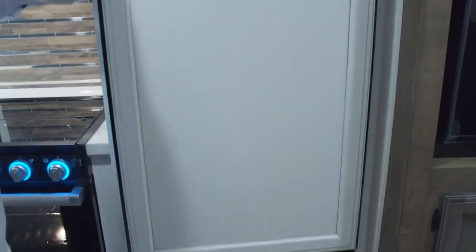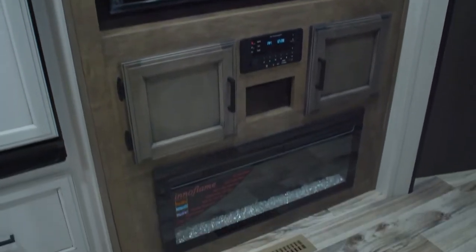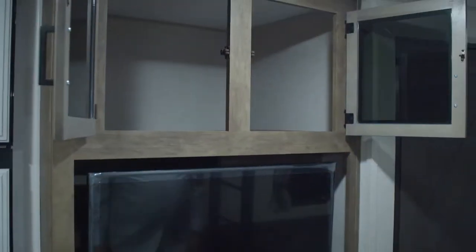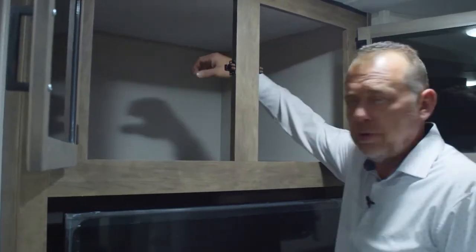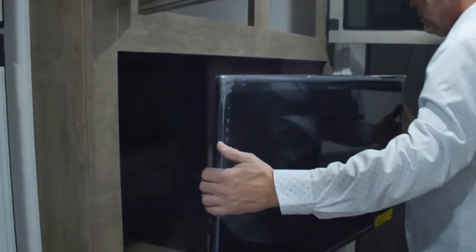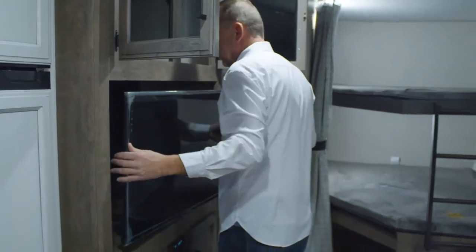Going to the entertainment center here — of course, standard in your living room in the touring is you're going to get a second fireplace, because you had one in the master bedroom and you've got one here. Huge amount of storage above this TV entertainment area. I'm 6'1" with pretty long arms and I cannot reach the back — that's how much storage there is. On this floor plan, if you pull the TV out and tilt it, you have some more storage behind the TV. Good place to keep valuables or a small safe — most people would never think to pull that TV out.